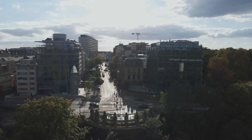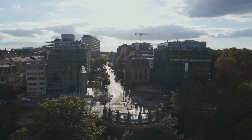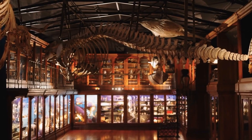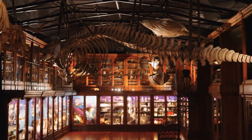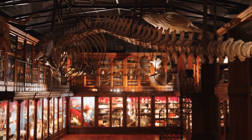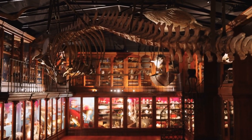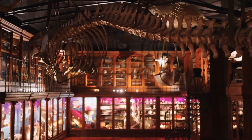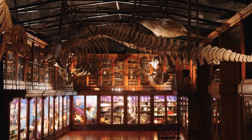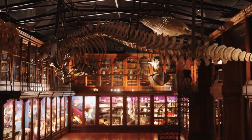The fifth top place to visit is the Museum of Natural History. Located near the National Museum of History and Art, the Museum of Natural History offers visitors amazing displays of natural history artifacts from around the world, including fossils, minerals, and animals.